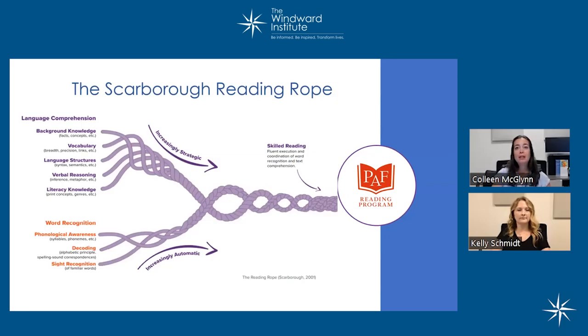The Scarborough Reading Rope is another well-known theoretical framework aligned with the science of reading research. It was created by Hollis Scarborough, a senior scientist at Haskins Laboratories at Yale. Dr. Scarborough used pipe cleaners to show parents the complexities of reading and how these complex skills all come together. The Scarborough Reading Rope is a visual metaphor for the development of skills over time that lead to skilled reading.